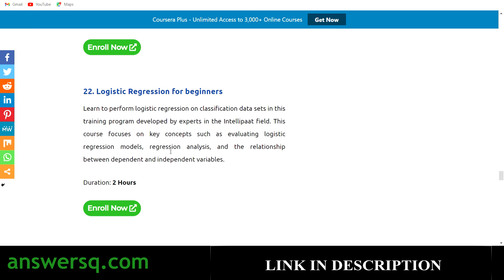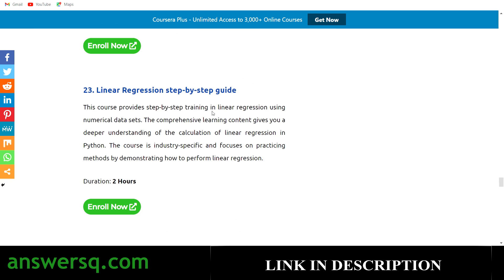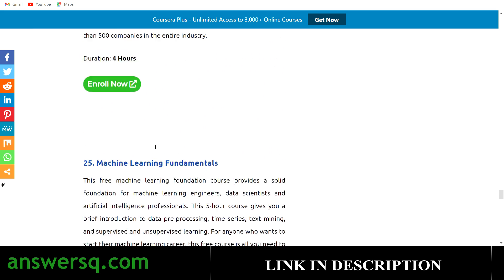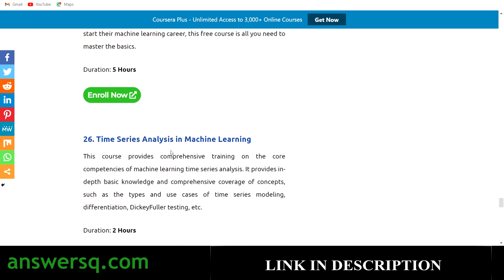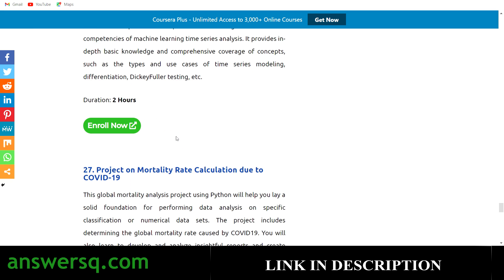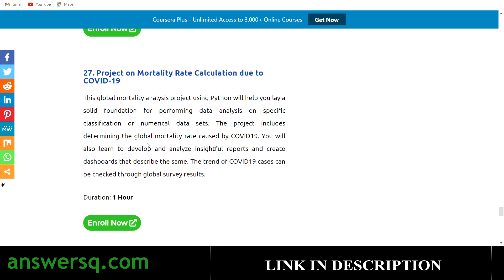The twenty-first is Introduction to Neural Networks and Deep Learning with 5 hours of content. Twenty-second is Logistic Regression for Beginners, twenty-third is Linear Regression Step-by-Step Guide, twenty-fourth is ML with TensorFlow, and twenty-fifth is Machine Learning Fundamentals. The twenty-sixth is Time Series Analysis in Machine Learning, and the twenty-seventh is a project course on Mortality Rate Calculation Due to COVID-19 — a 1-hour short course. That's 27 courses covering trending technologies.